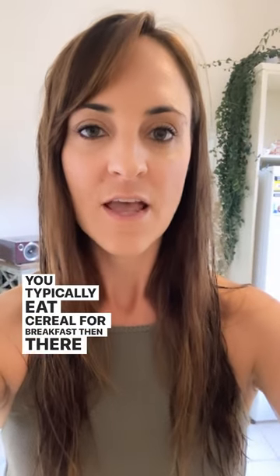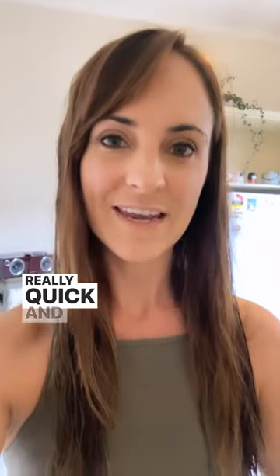If you typically eat cereal for breakfast, there might not be enough protein to keep you feeling fuller for longer. A really quick and easy way to boost the protein content of a cereal-based breakfast — if you're eating porridge, for example — is to use a high-protein yogurt.